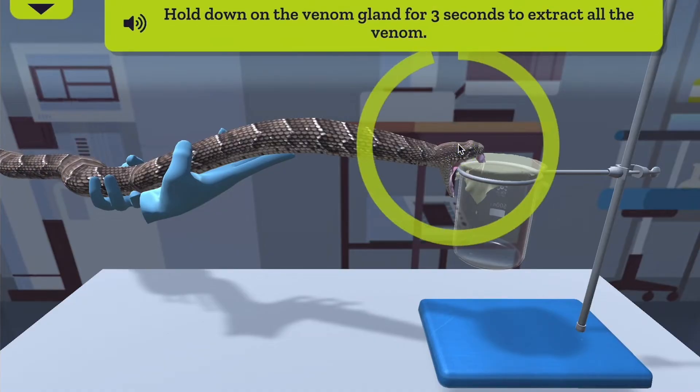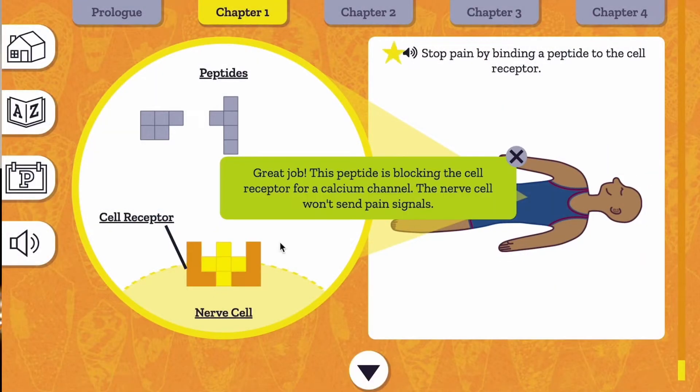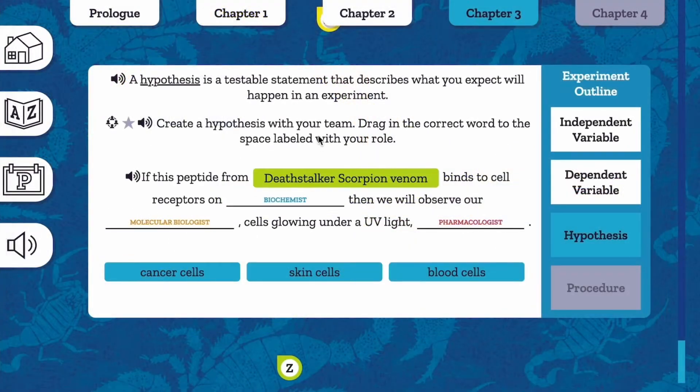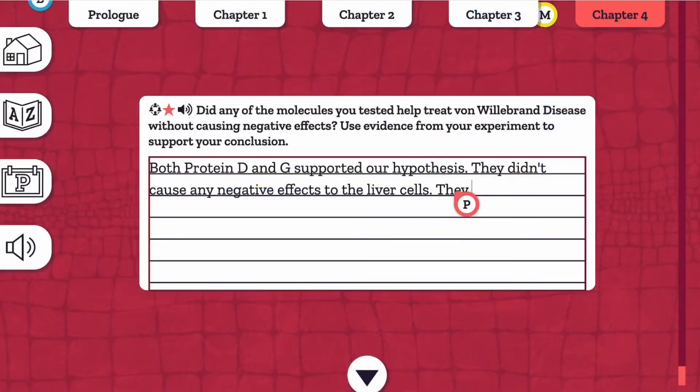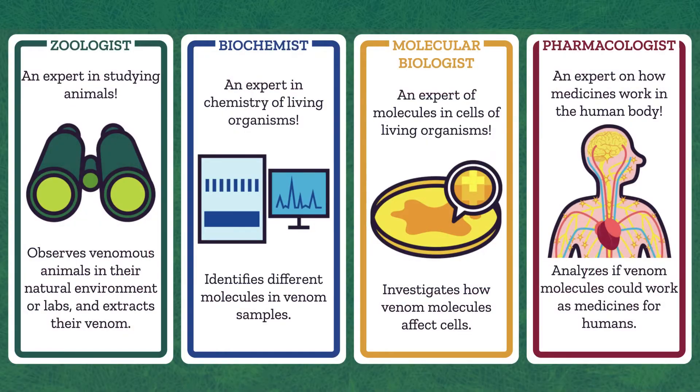Students gain experience with scientific practices like developing and using models, planning and carrying out investigations, and engaging in arguments from evidence in 5 chapters of activities. Students specialize based on their roles.